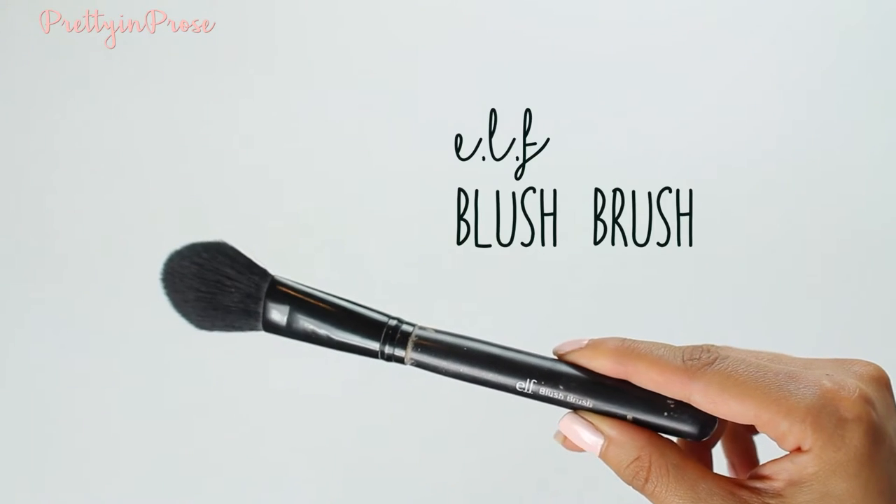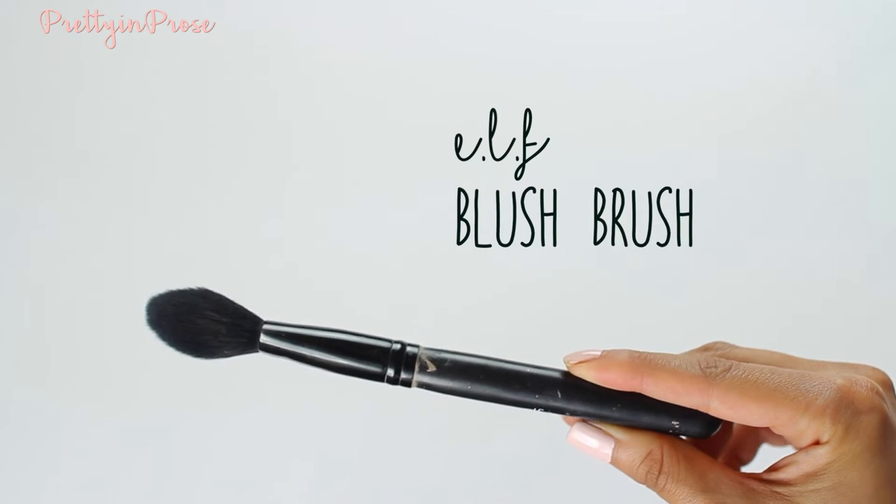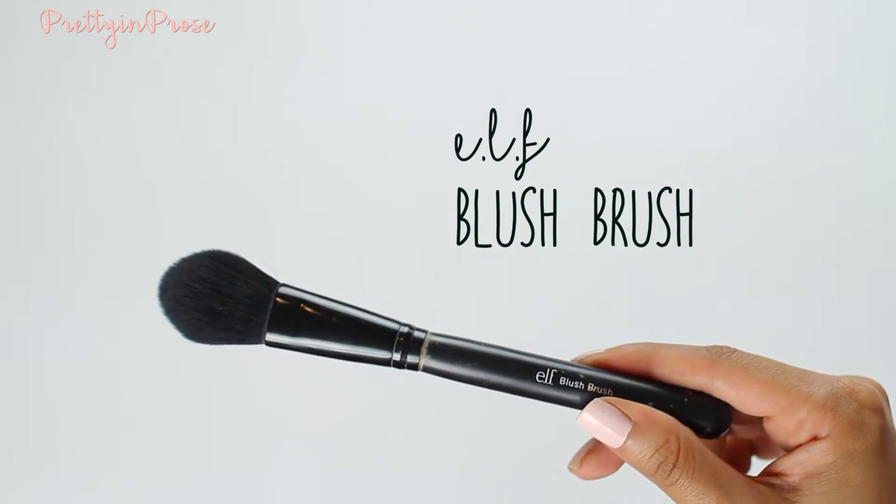For setting my under eye concealer, I have been loving this brush for years. This is the e.l.f. blush brush, and I use it for my under eyes. It has the most perfect tapered edge. This has been my favorite under eye setting brush for literally probably four years now. It has withstood four apartment moves, breakups, family tragedies — you name it. This brush has never shed or broken on me, so it's kind of my ride-or-die brush.